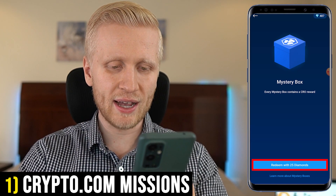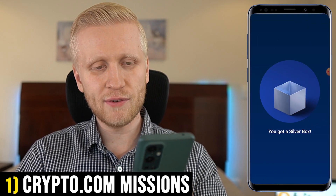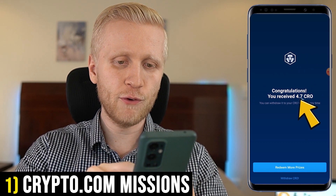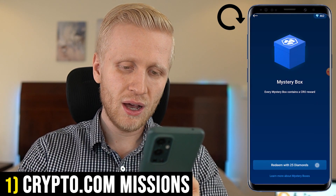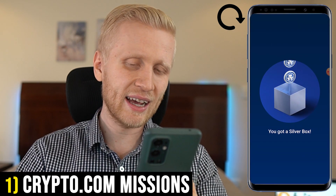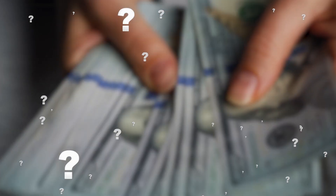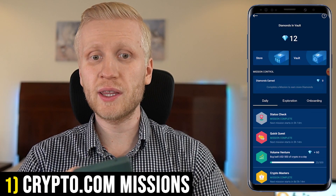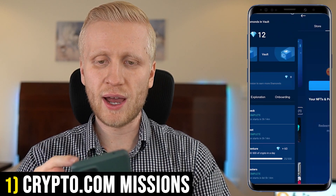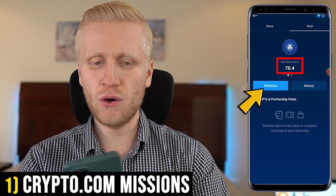I click 'Redeem with 25 diamonds,' and I get the silver box, which shows how much money I get — 4.7 CRO. Then I can redeem more prizes, clicking 'Redeem more money with diamonds' and repeating the same process. A few moments later, I have converted all of those diamonds into money. When I click 'Vault,' I can withdraw that money. You can see 70.4 CRO. I click withdraw, then 'Withdraw all,' confirm, and it has been immediately transferred into my wallet.